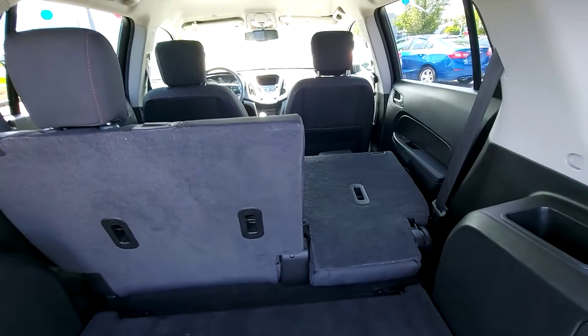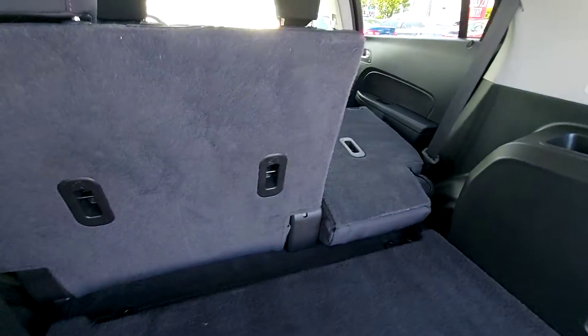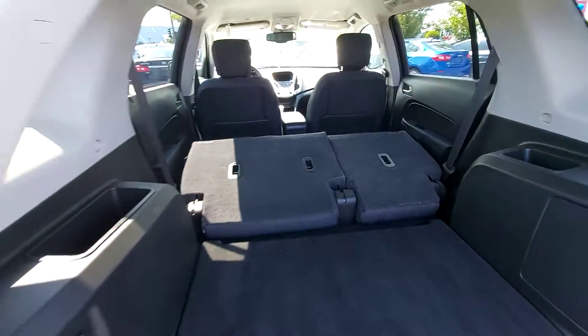As you can see, you've got the 60-40 split — drop it all down if you want. You've got a ton of storage space.